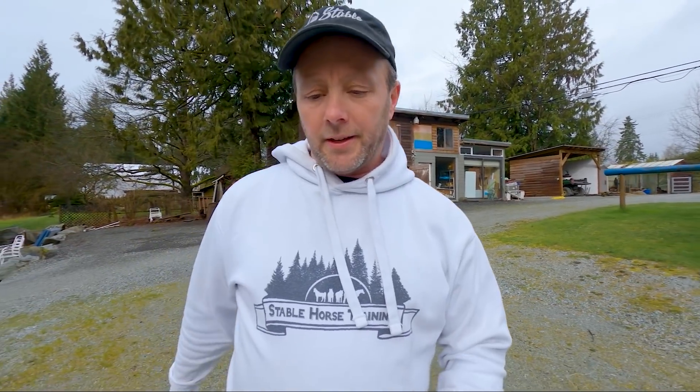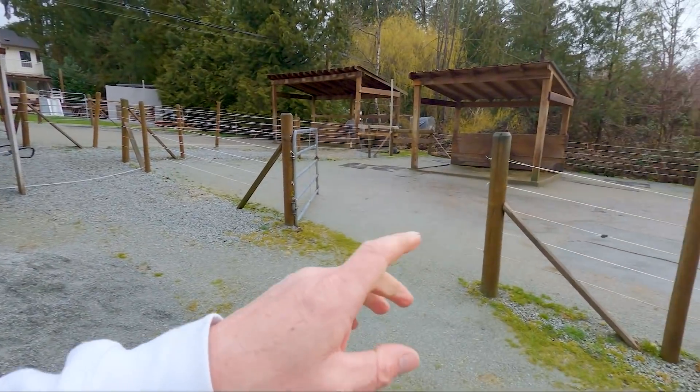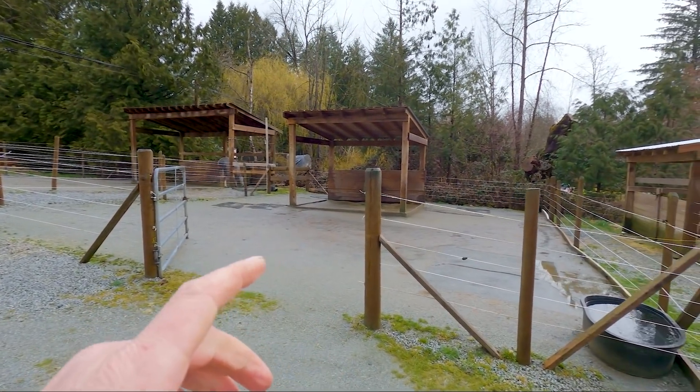Good morning everybody, if you're new here my name is Graham and I run Stable Horse Training. We have a new horse coming in today, so I thought I would talk about what I do to prep for a new horse coming in before that horse arrives in the next 10 to 15 minutes. After the horse arrives and things calm down, we'll come back and talk about this new horse, which is a BC Wildy.